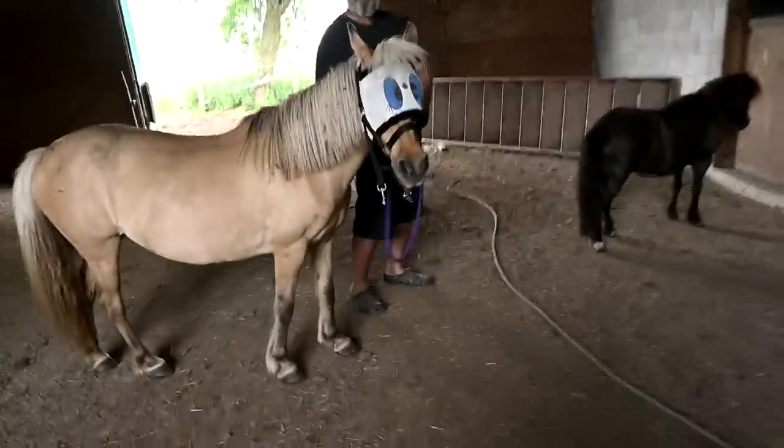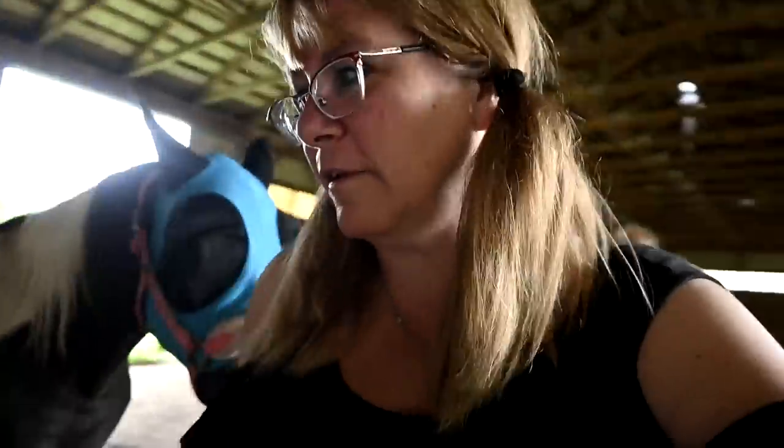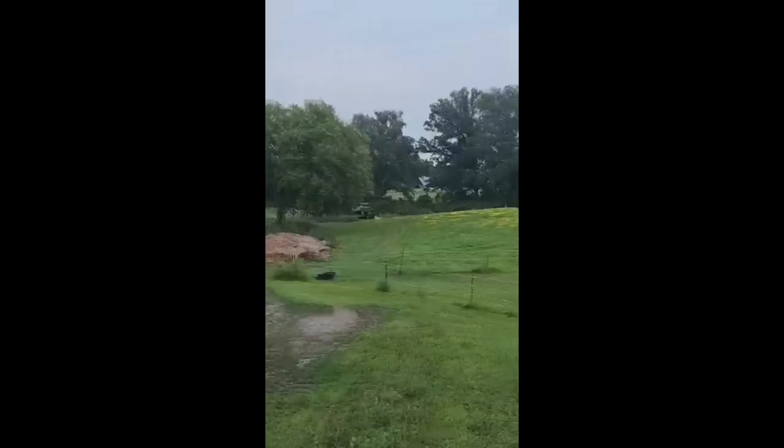Honestly, I've never had fly masks that worked as well as these ones. Gracie has the googly eye one still. That is it for today's video — we're onwards to a new journey of making a new farm our own. I'm going to end today's video here and insert a little clip of a visitor we had last night — we've never had a visitor like this on our farm before. We'll see you guys tomorrow.